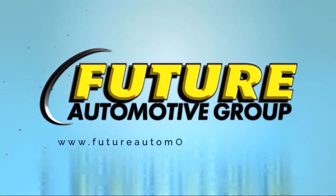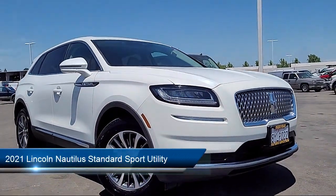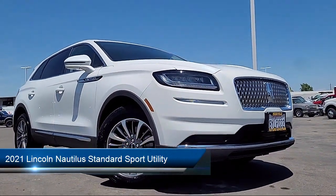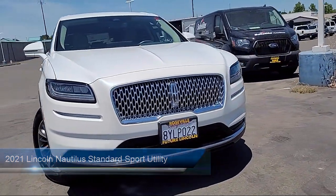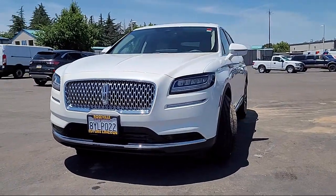For three generations, the Future Automotive Group has been Northern California's premier automotive dealer group. Here's another example of a great vehicle from our giant selection of pre-owned cars and trucks. It comes equipped with auto high beam headlamp control,